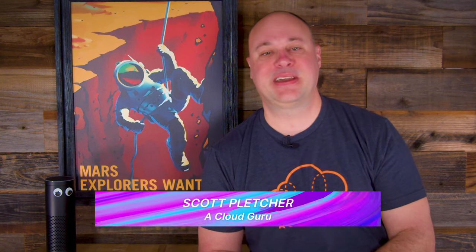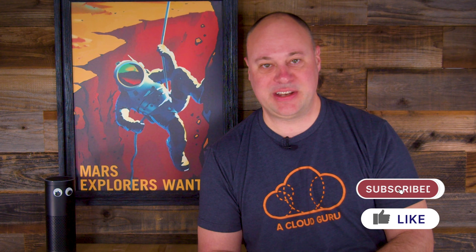Hello cloud gurus! I'm Scott Pletcher with more AWS news that you just might be able to use. The private link party gets a little larger, App Runner gets a much appreciated new capability, and Fraud Detector becomes aware of its surroundings. Plus I'll let you know about a brand new series that you're going to love. So wipe that cheesy puff dust off your face, kick those beer cans out of the way, and don't you dare touch that leftover slice of cold pizza — it's time for AWS this week.